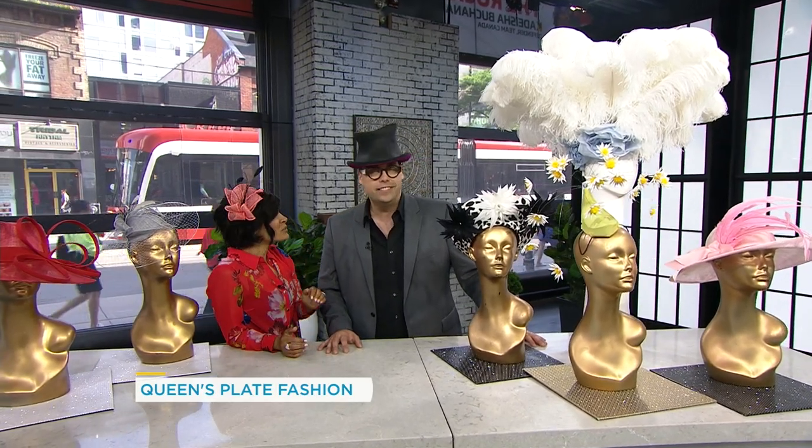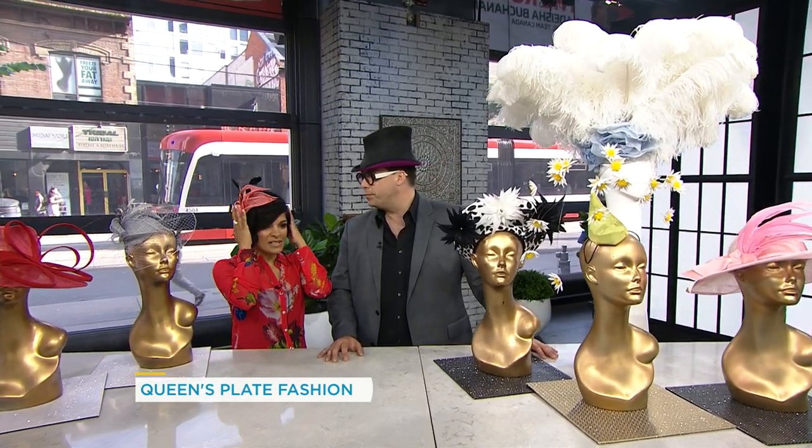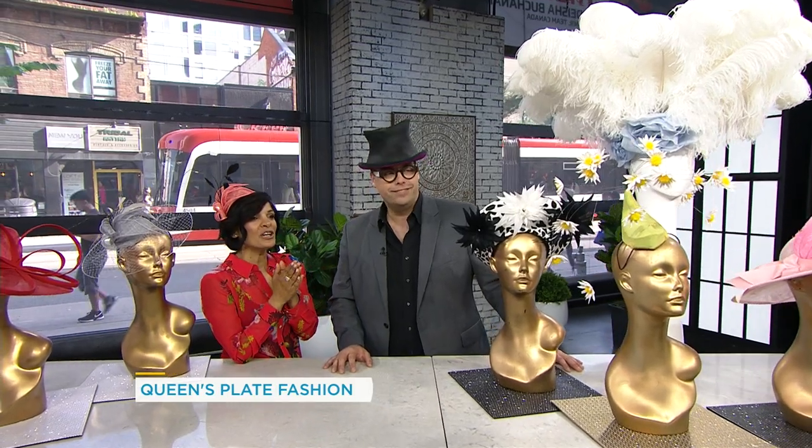David, thank you so much for coming in. Thank you for having us, and thank you for bringing these beautiful hats and fascinators. A reminder — you can catch the Queen's Plate. The horses are there, but the hats will be too. We'll be in the hats and horseshoes section. That will be on the Queen's Plate Saturday on CTV and TSN.